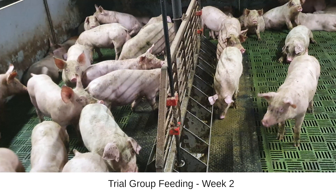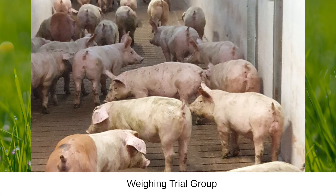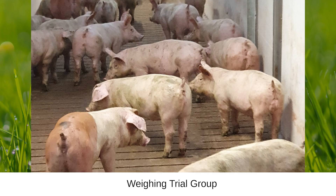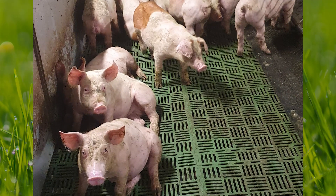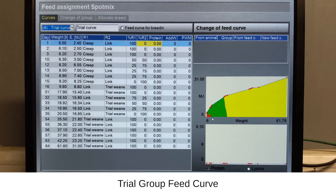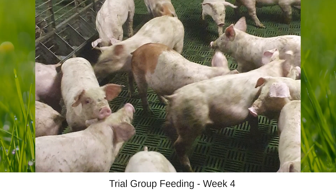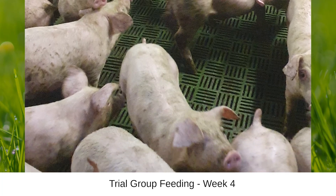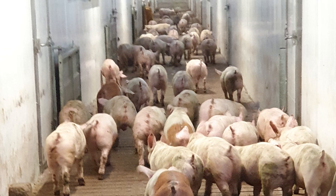We trialed the new feed on weaner pigs which were two months old, weighing the pigs and measuring their feed intake on a weekly basis. At first the trial group were slow to adapt to their new feed with the grass-based protein source. However, after a week they got used to the change and completed the trial having a higher average daily intake as well as a higher average daily gain compared to the control group. The trial lasted 30 days, at which point the pigs were moved to a new more spacious finisher house.